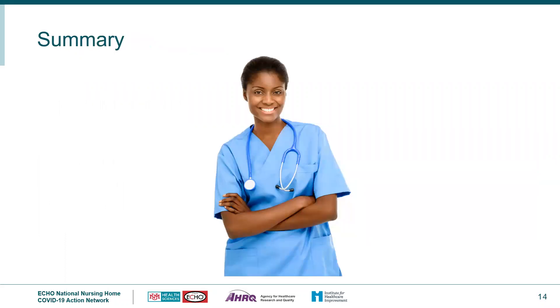In summary, early identification of an employee or resident is crucial in the prevention of the spread of COVID-19 in long-term care facilities. Active screening for all and testing in accordance with the most recent guidance will provide information to put prompt mitigation steps in place to stop the spread. Sue and I want to thank you for participating in this presentation on key strategies for stopping the spread within your organization.